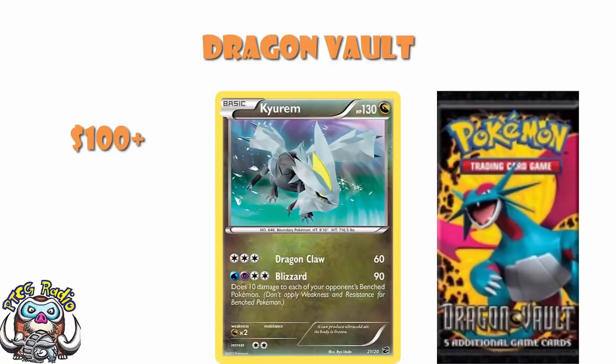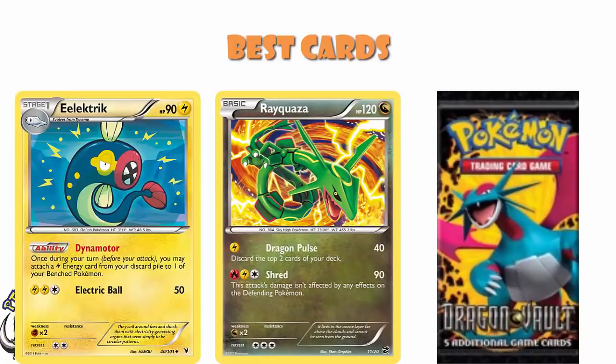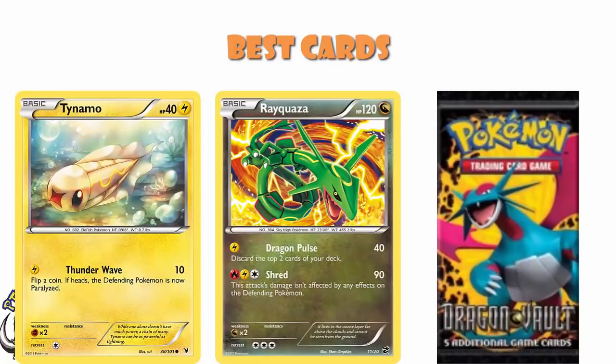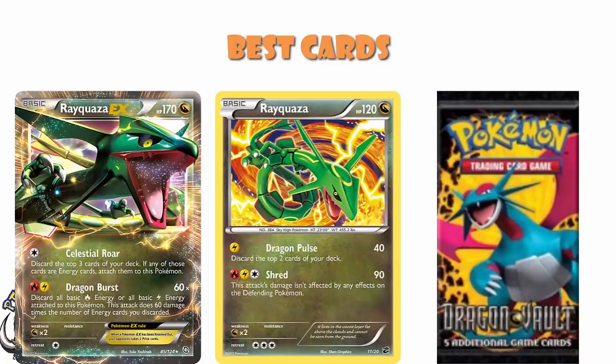In terms of playable cards that made an impact, there really weren't very many. The Rayquaza — single energy, 40 damage. At the time, we had Eelektrik decks playing Tynamo, and Tynamo had 40 HP, so very easily KO'd. Also, free energy, 90 damage ignoring all effects on the defending Pokemon. Because it used the same energy as Rayquaza EX, which was played in Eelektrik decks, people did actually play it for Shred as well. Anytime your opponent was trying to block you, this would come in and absolutely save you. So it did have two good attacks and it did see a bunch of play.